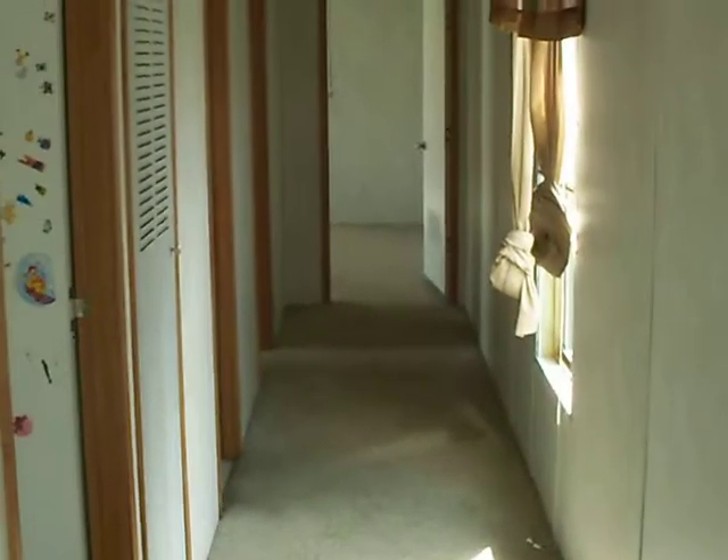All the bedrooms are on this whole hall right here. This is bedroom one. It's one of the kids' rooms. It's stickers. Really good shape.